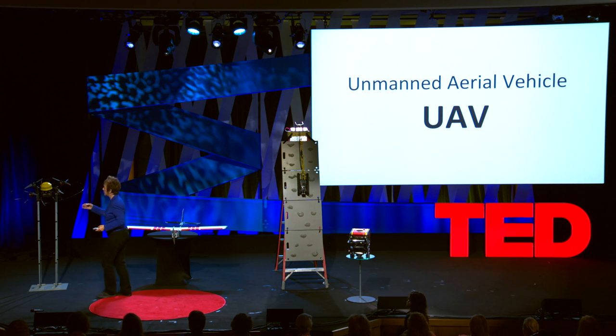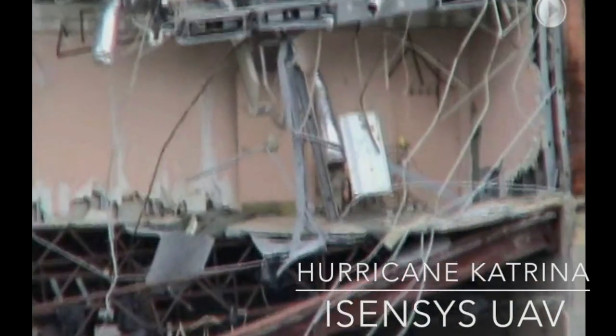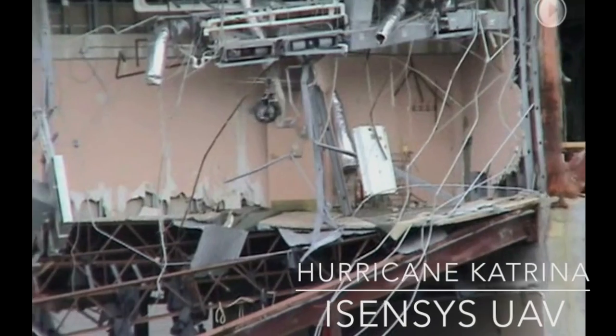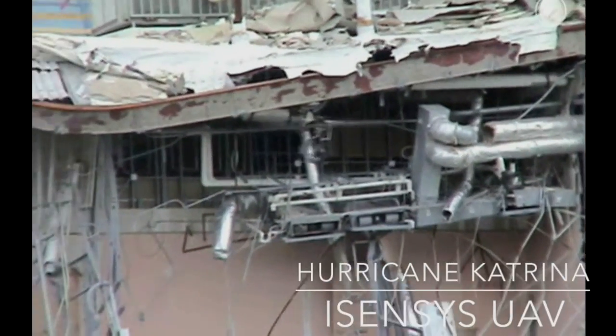Now you've already seen a couple of these. These are UAVs — two types: a rotorcraft or hummingbird, and a fixed wing, a hawk. They've been used extensively since 2005, Hurricane Katrina. Let me show you how this hummingbird, this rotorcraft, works. It's fantastic for structural engineers — being able to see damage from angles you can't get from binoculars on the ground, a satellite image, or anything flying at a higher angle.